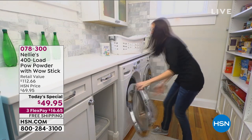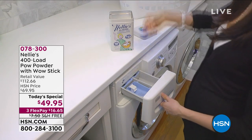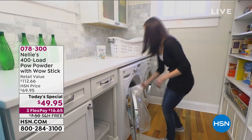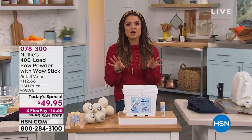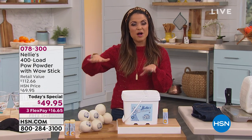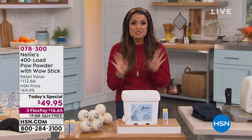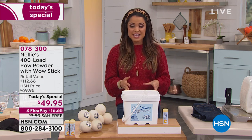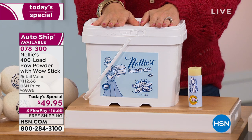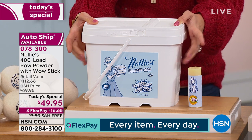It comes to us from Nellie's, the number one laundry detergent sold here at HSN. It's a very special system using natural ingredients — it's a laundry soda. You only need one scoop, you can use it in any type of machine, even high efficiency ones. But this is the souped-up version — it has the POW formula, which is your classic Nellie's soda mixed with an oxygen brightener. It uses enzymes to break the bonds between stains and dirt and grime on your clothing and give you fresh, clean, soft laundry that lasts much longer.